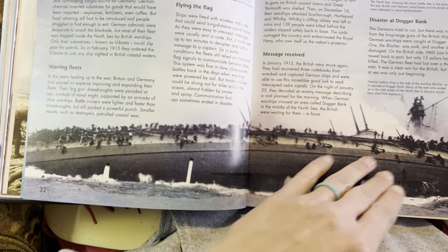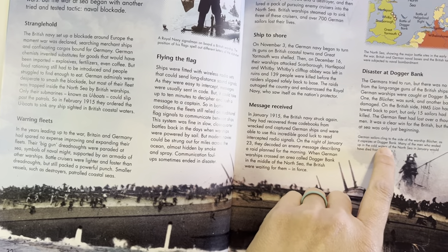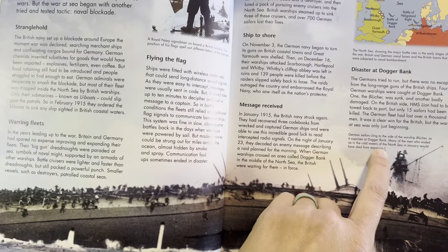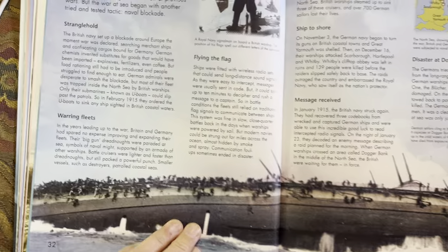There's a big picture here of German sailors clinging to the side of the warship Blücher as it capsizes at Dogger Bank. Many of the men who ended up in the cold waters of the North Sea in January would have died from exposure.